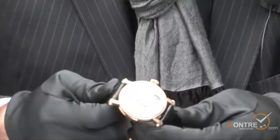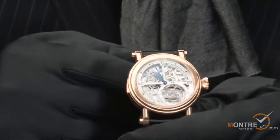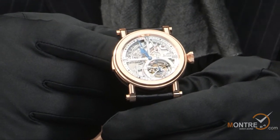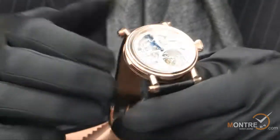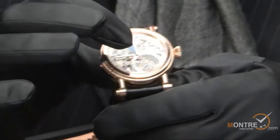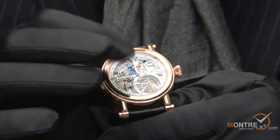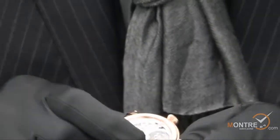The slider of the watch which activates the repeater is found here — we activate it and all of the mechanism can be viewed through the dial. The case is made from 18-karat red gold, it is water resistant, 44 millimeters in diameter and approximately 13 millimeters in thickness. The front and back sapphires have an anti-reflective coating so that the visibility and detail of the movement can really be accentuated.